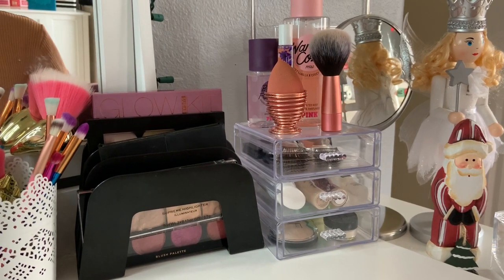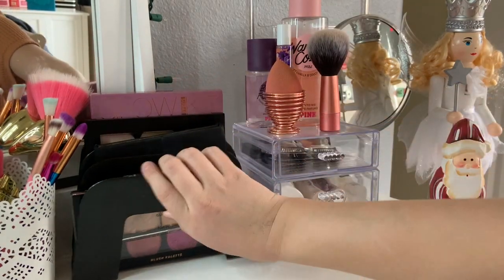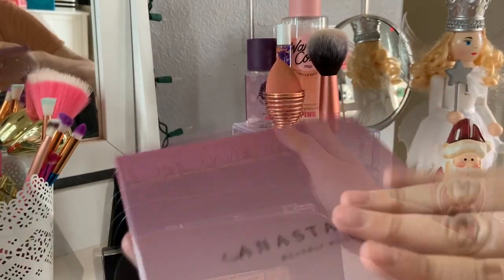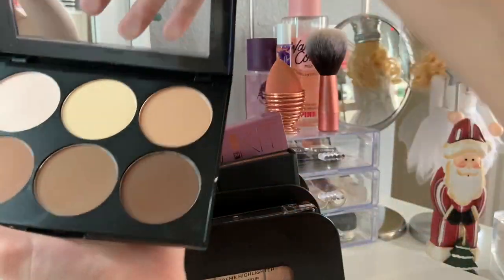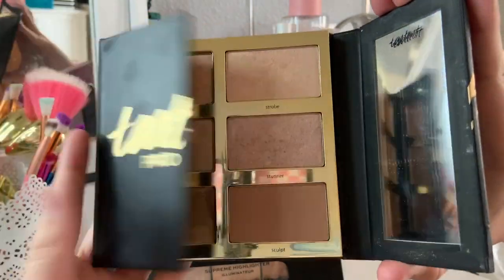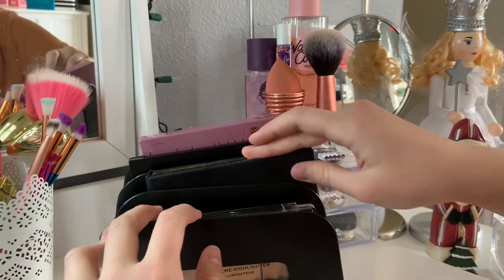I'm going to start with the top of my vanity, beginning with these face palettes. I'm definitely keeping my Anastasia Glow, the Sugar Glow, and this really nice contour palette from Sephora. I've also got my Tardist Pro Glow Palette - I'm keeping that. I love it and it was like $45 so I'm not getting rid of that.